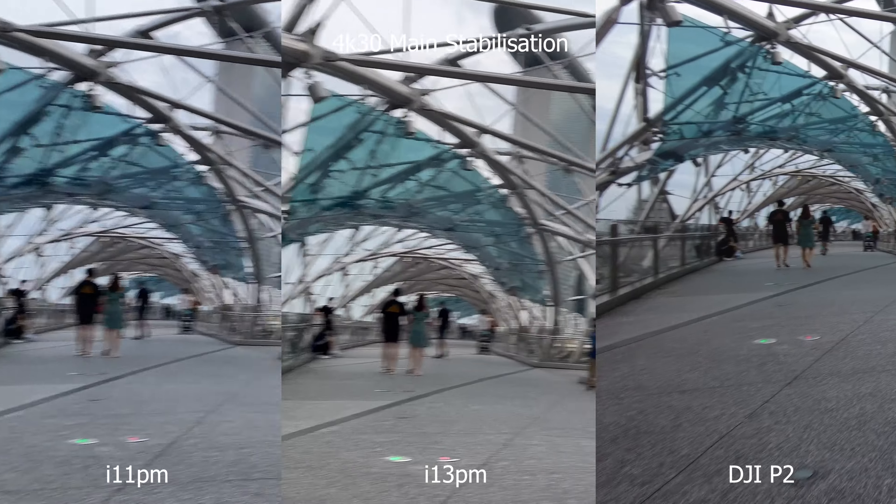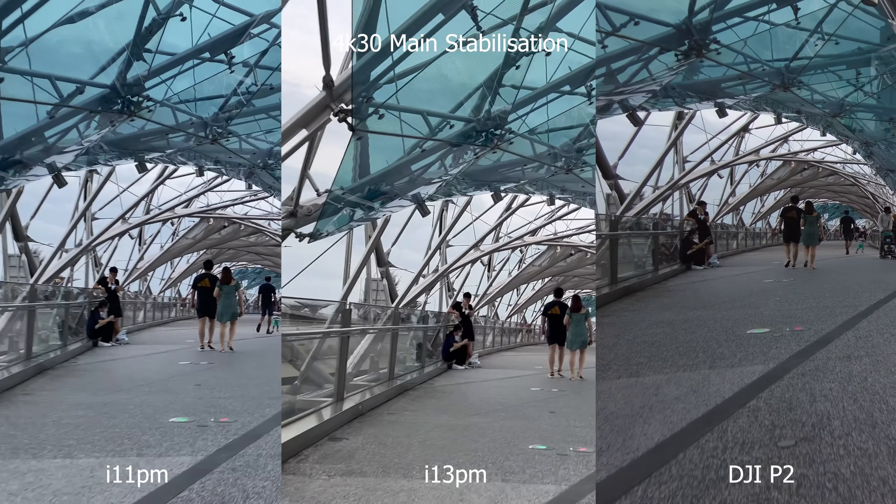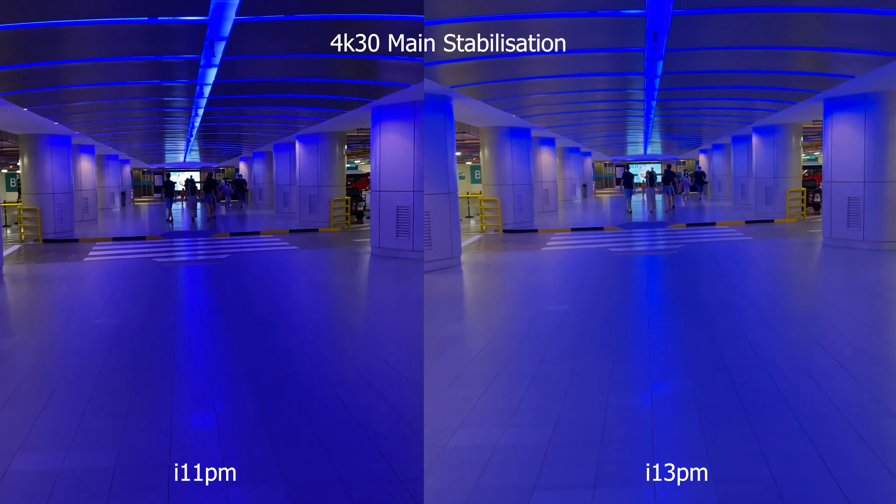Main camera. The main camera has some hardware changes over the 11: a larger aperture, a larger sensor, and sensor shift technology instead of OIS improves stabilisation. Videos taken with the 11 will have jitters, and the 13 almost completely eliminated these artefacts.